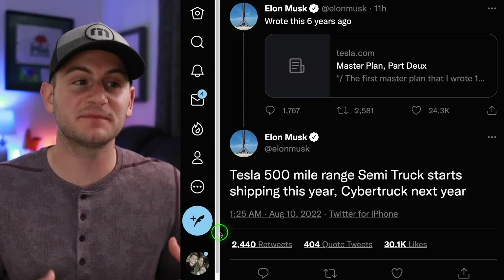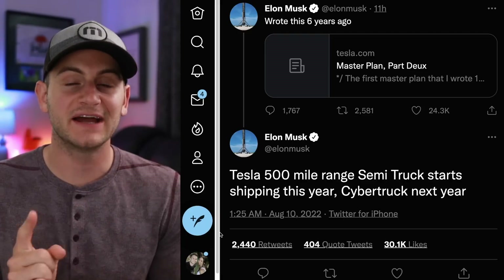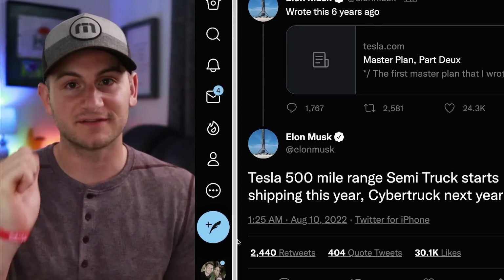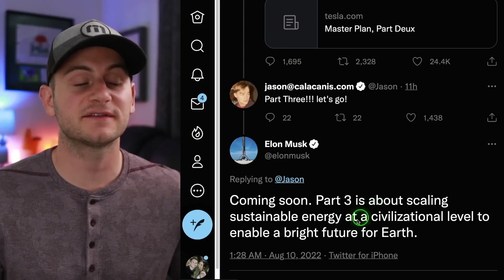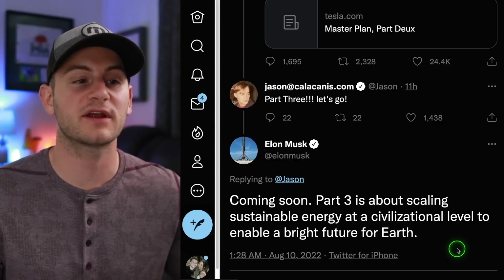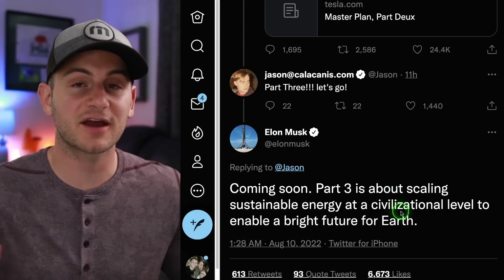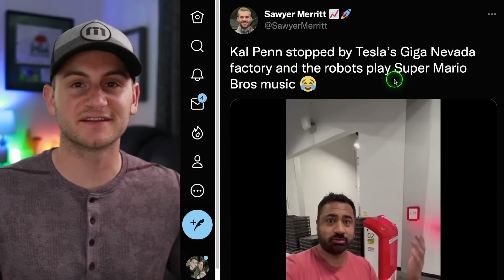For Elon to tweet this out, it makes me think he's developing confidence in the 4680 production ramp. I do have an update on that point — I can't share anything yet, but stay tuned. As an update on Master Plan Part 3, Elon said coming soon. Part three is about scaling sustainable energy at a civilizational level to enable a bright future for Earth. Remember, part one of a two-part video series on this very topic is coming this weekend.